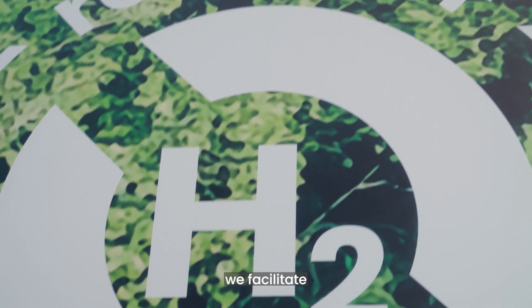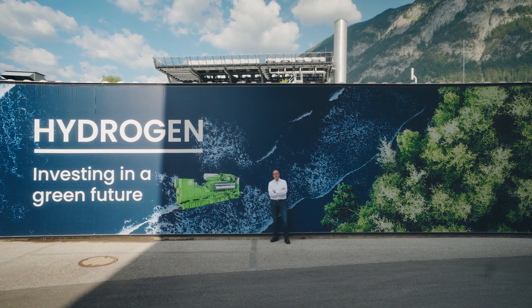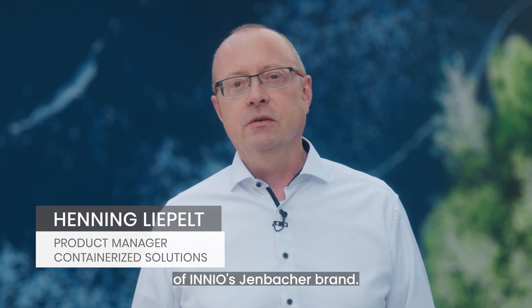With Jenbacher Solutions, we facilitate our customers' path to net zero. Hello, my name is Henning Liepel. I'm the product manager for containerized solutions of INEO's Jenbacher brand.